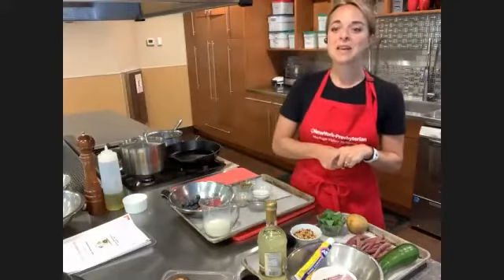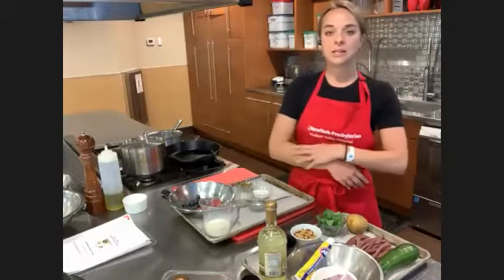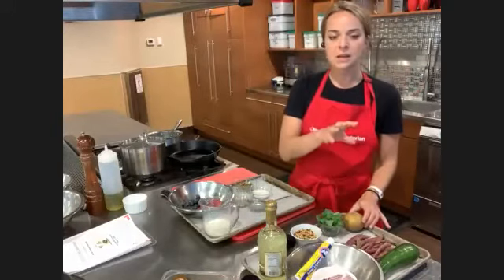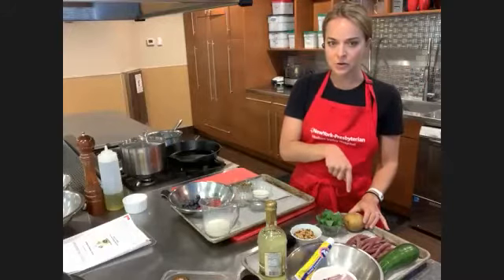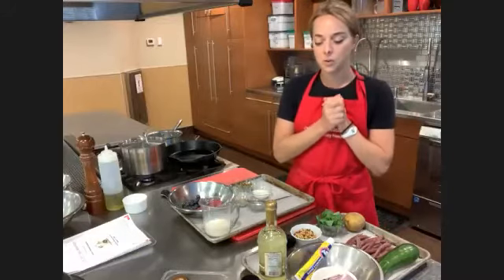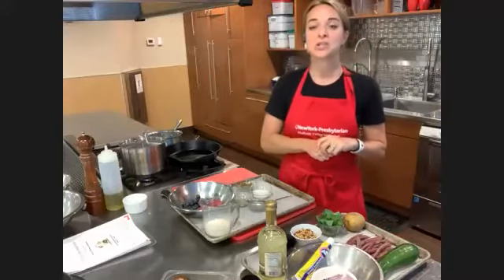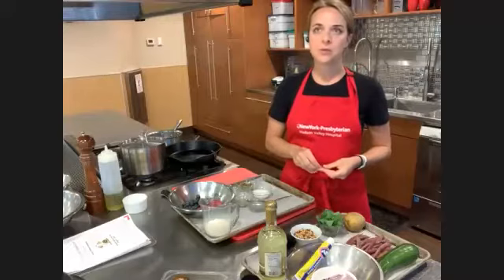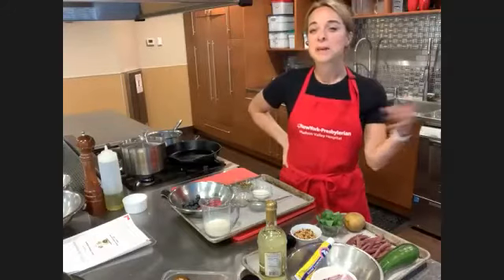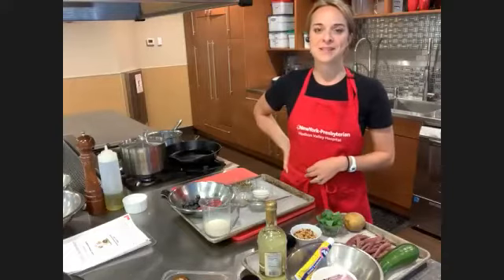We're going to start with dessert, and then make what I'm calling a warm vegetable salad. You boil the veggies together at different times — start with the potato, then add the green beans, then the zucchini. It all gets tossed together in a wonderful vinaigrette topped with basil and pine nuts. Our final dish is a shrimp dish. Shrimp is great if you're cooking for one or two people — it's easy to keep in the freezer, pick out however many you want, defrost it, and pop it in your pan.